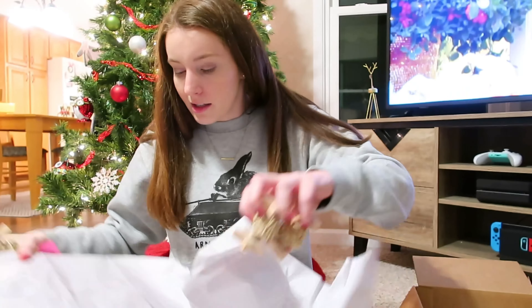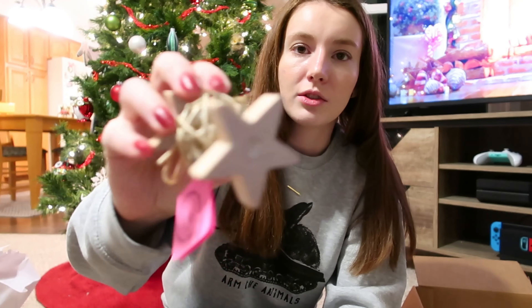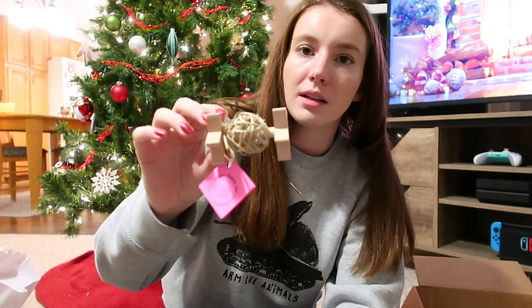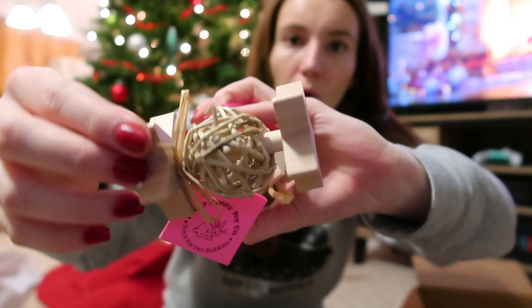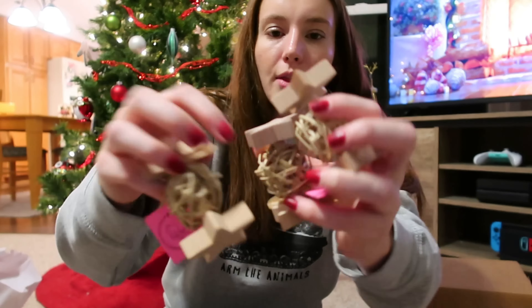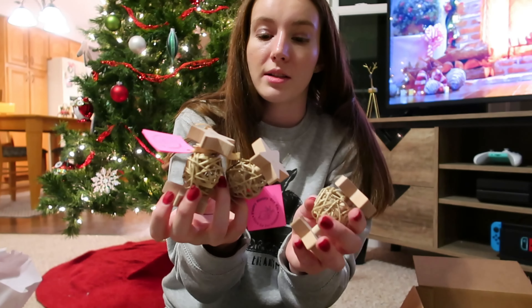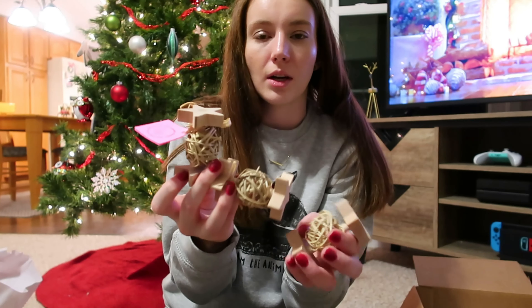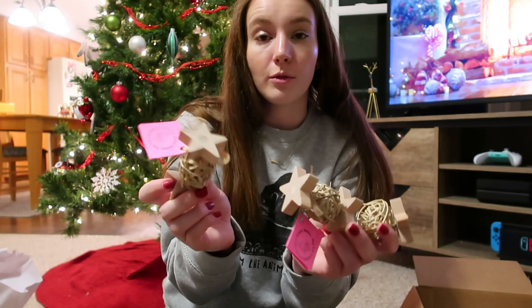I also got the guinea pigs these cute little star wooden chew toys — little wooden star roller-type chews. I got three of them, one for each guinea pig cage. They were really low on chew toys since I cleared out a lot of their older stuff, and these are a nice soft wood they like to chew, so I thought they'd be great.